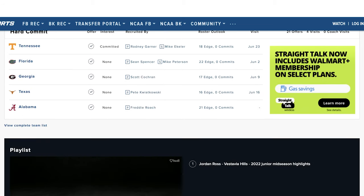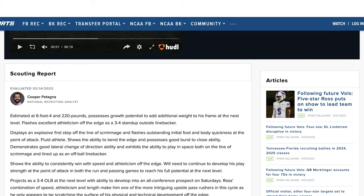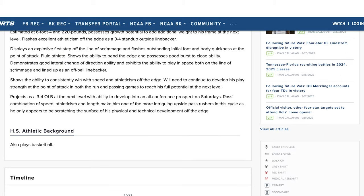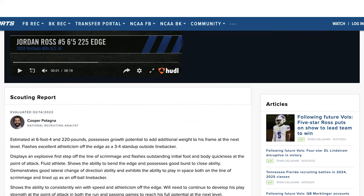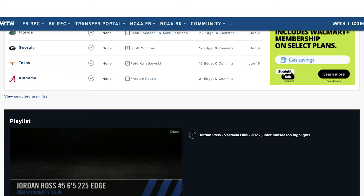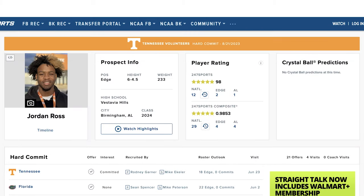This kid is an absolute stud. With him being from Alabama, he was highly coveted by all of the Alabama schools and it pretty much came down to us and Florida. Very happy that he chose us. There were some questions on if he was going to stay solid with us, but I would have to say that he will, just based off of the way that our line has played throughout this season. Reminds me a lot of James Pierce.